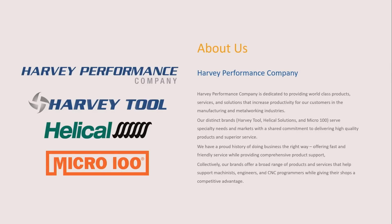Harvey Tool is in Boston, East Coast USA. Helical Solutions is in Maine, all made in the USA. Micro 100 is in Idaho. All U.S.-branded companies, all made in the USA. We take a lot of pride in all these products made right here in the USA. And we're hiring — anybody want to move to Maine or Idaho?